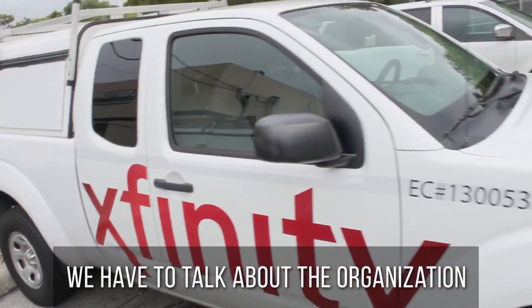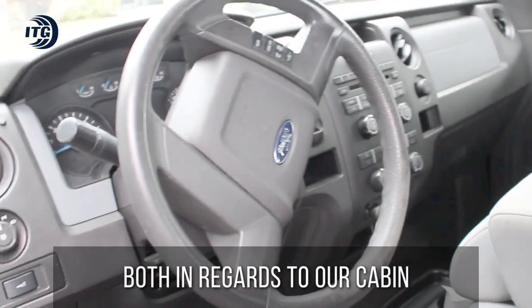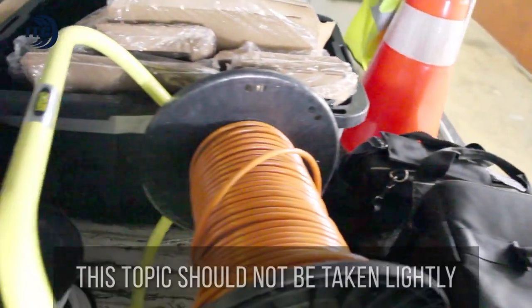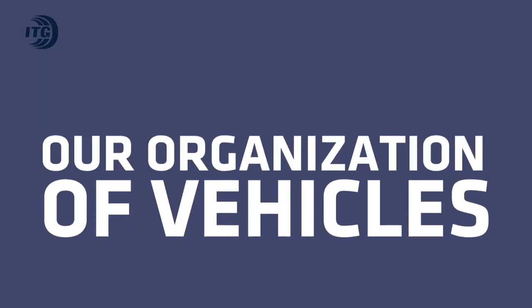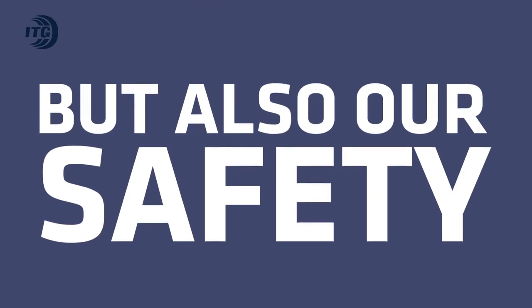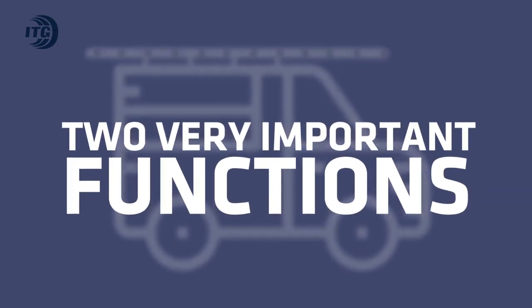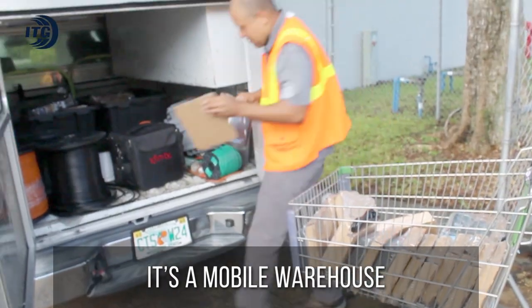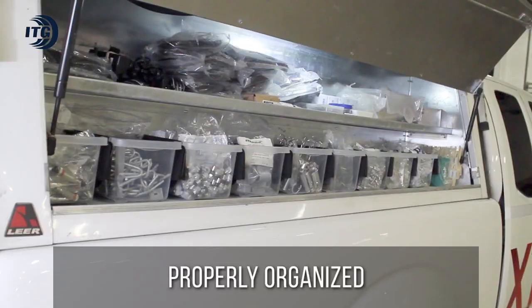Team, we have to talk about the organization of our trucks, both in regards to our cabin and our camper. This topic should not be taken lightly, as our organization of vehicles influences not only our efficiency but also our safety. For a cable technician, a working truck exerts two very important functions: it's a mobile warehouse and it's a workshop space where tools should be properly organized.